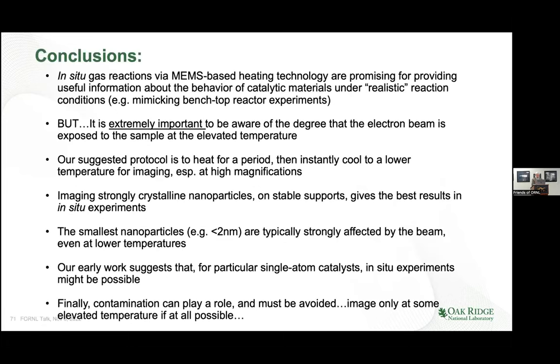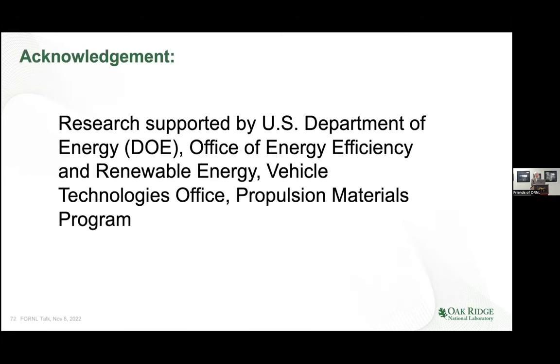There are a bunch of conclusions about all this work, but I don't think we need to detail those. I want to give acknowledgement to DOE Energy Efficiency and Renewable Energy, the Vehicle Technologies office, and their materials program — they are the guys that bought our microscope. And just as a final aside: this is how you get money for your microscope.